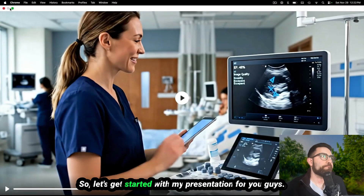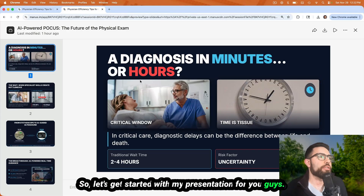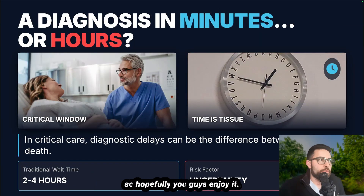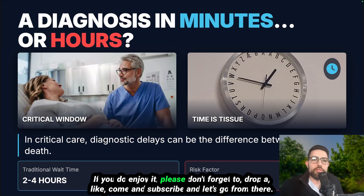Let's get started with my presentation. These presentations are also created by Manis AI — they do a really good job. Hopefully you guys enjoy it. If you do, please don't forget to drop a like, comment, and subscribe.